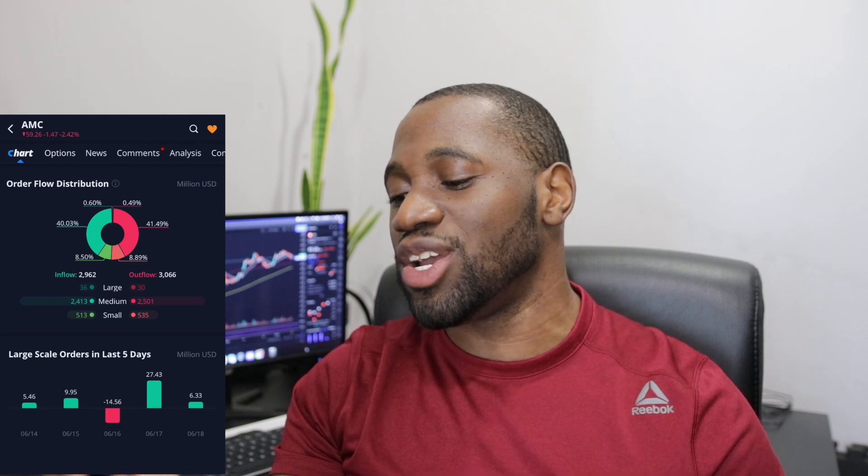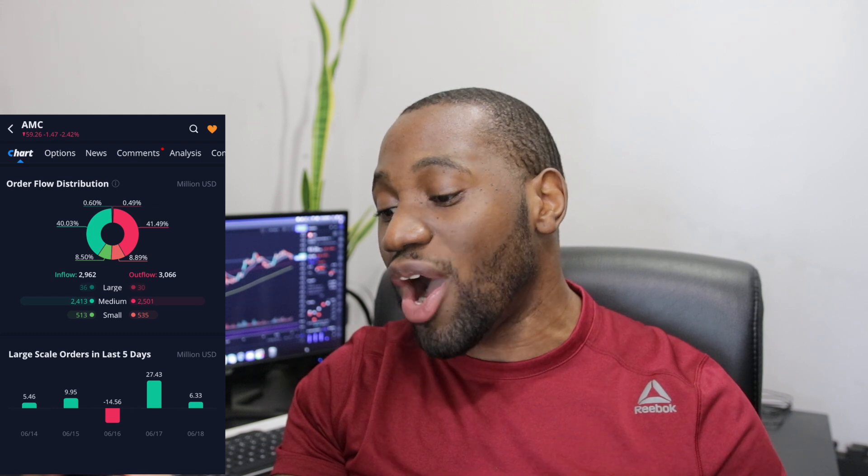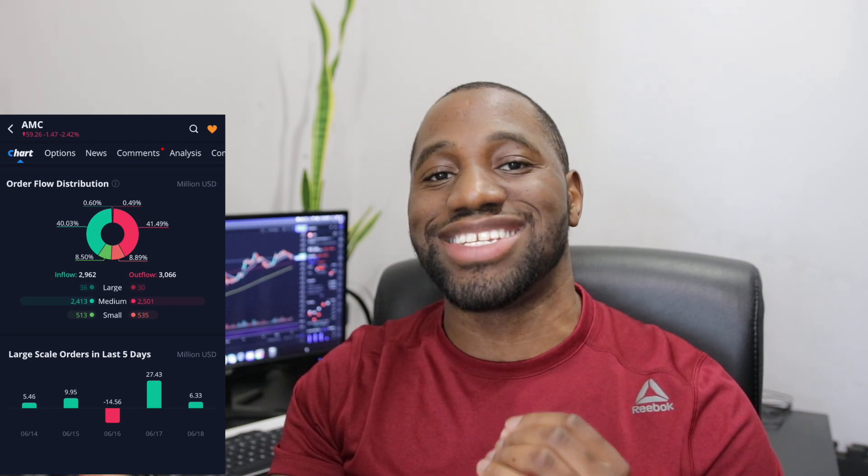When we take a look at the large scale orders in the last five days, we had big-time inflows on four days, and we only had one outflow day, which was on June 16th. Continue to buy and hold — this stock is continuing to show strength. Don't let any of that media out there deter you or put you in the wrong direction. There are other meme stocks, you guys know what I'm talking about. As long as you continue to buy and hold, we as retail investors own the float. We are in the driver's seat. The short sellers are in a lot of trouble and losing a lot of money.